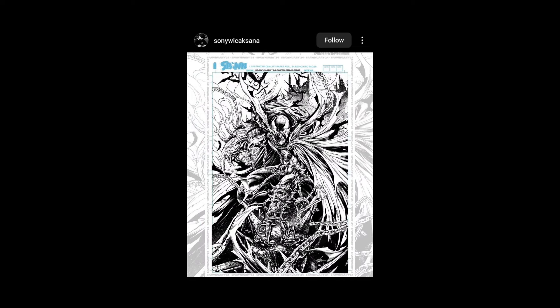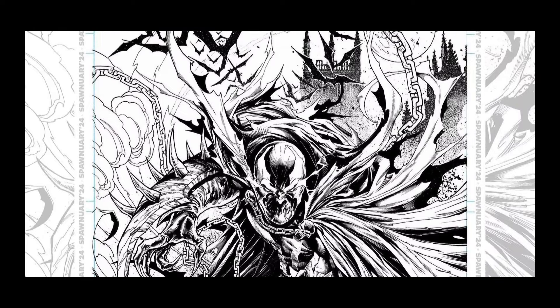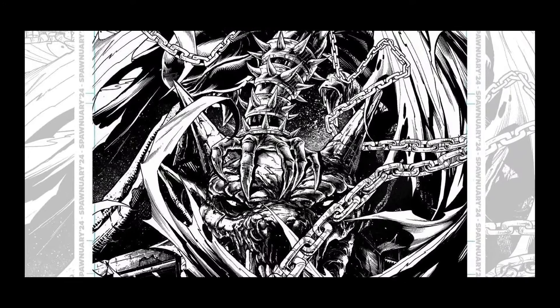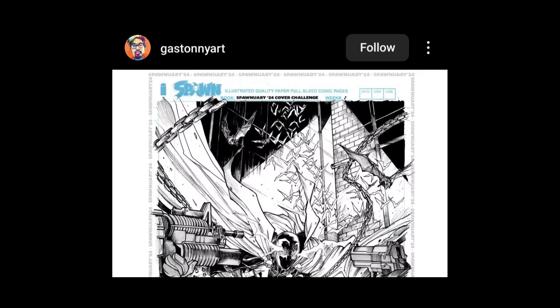Sony Wikas — sorry if I'm murdering your names guys, I do apologize. My name is Eric Linotowski so I know how it goes. This is a cool piece, very nice. I dig the background, lots and lots of lines — I like it a lot. Spawn with guns — you're always gonna get me with Spawn with guns.